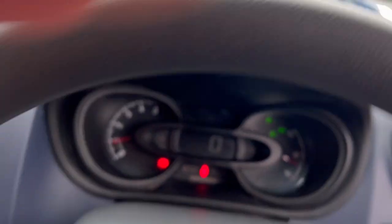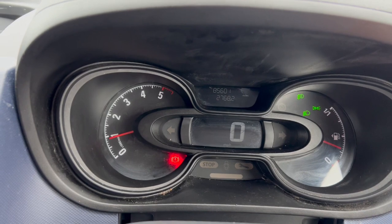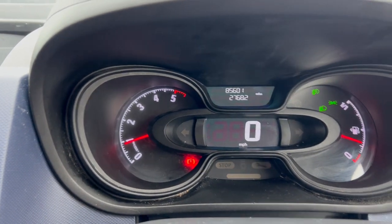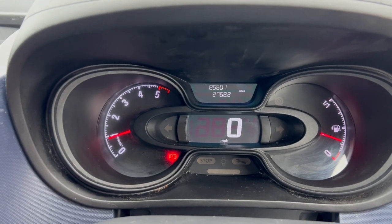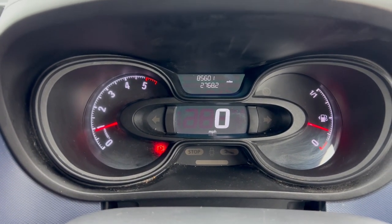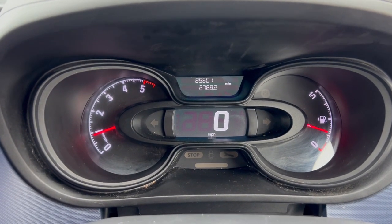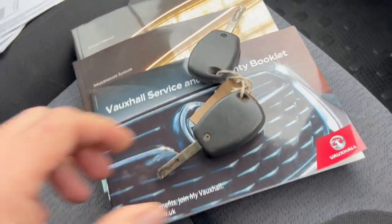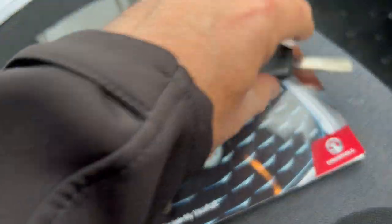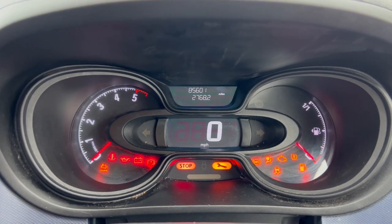We've got all our usual bits and pieces. Let me turn that brightness up — there we go, you can actually see what's going on. Turn these lights off. We've got a mileage of 85,601 miles. Take the handbrake off and we've got no warning lights, which is nice to see. It comes with two keys and both keys seem to be in good order. I'll just do another start up so we can check for any warning lights together.